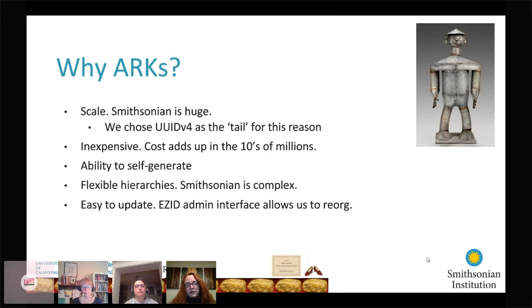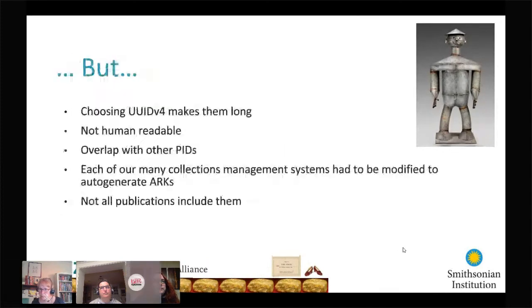Each of our 19 museums, our zoo, and other collecting units all have their own system of record and their own primary online sources that the ARC has to resolve to. To accommodate this, each museum, zoo, unit, and garden was assigned one dataset ID or shoulder for their collection records and another for their associated media. The Smithsonian has registered our Naming Authority (NAAN) as well as each of the dataset IDs, but we definitely do not individually register each UUID-based ARC. The EZid admin interface makes it relatively easy to make updates and do any reorganization needed.